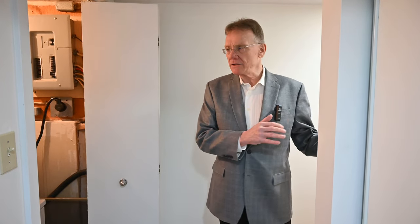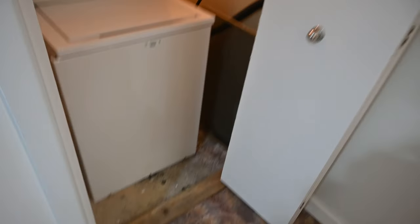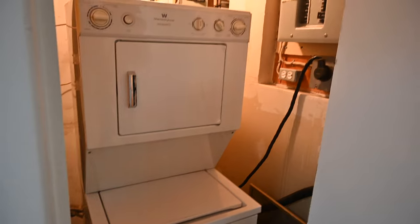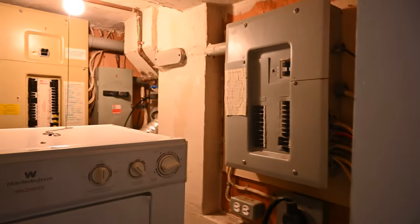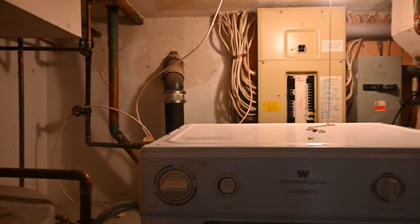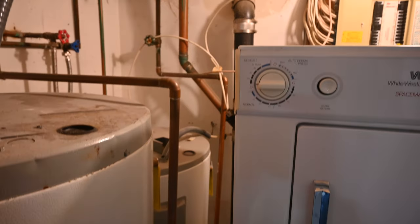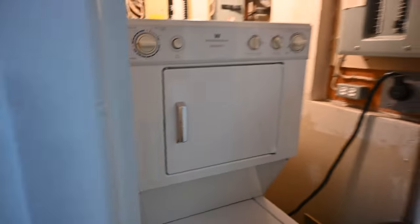We're now in the basement of the property — this is a bachelor apartment. Before we go in, I want to show investors a couple of things. This room at the front of the apartment has its own washer and dryer. The electrical panels are all on circuit breakers. You'll see copper plumbing. There are two electric hot water tanks here, and in a moment we'll show you where the third electric hot water tank is.